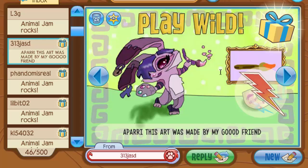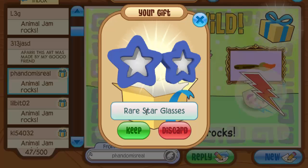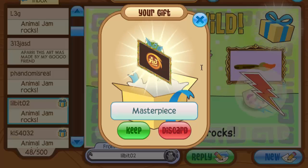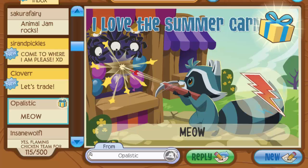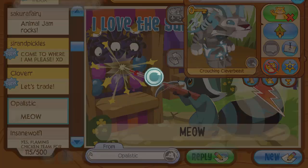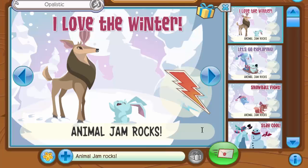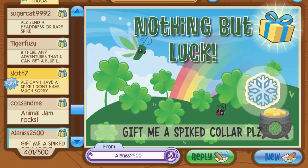Next is from 313 JASD — they said the art was made by a friend, but the masterpiece glitch is still going on where sending art won't show a preview, so I'll check the den later. Then Fandom Is Real sent rare star glasses, and another masterpiece arrived. My buddy Opalistic sent something during the summertime — oh my god, another spike! This is the first long color of the mail time. Thank you so much Opalistic, I'm going to send you something back — a short orange color.